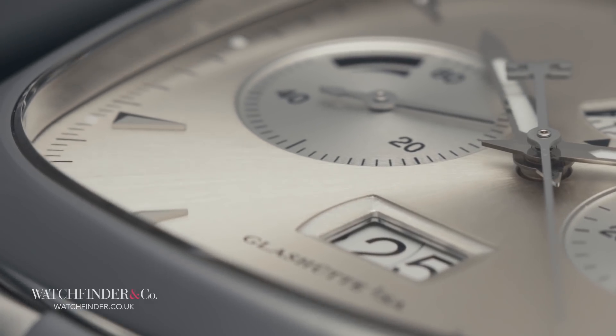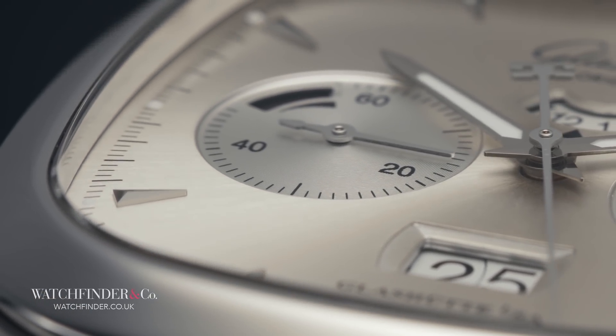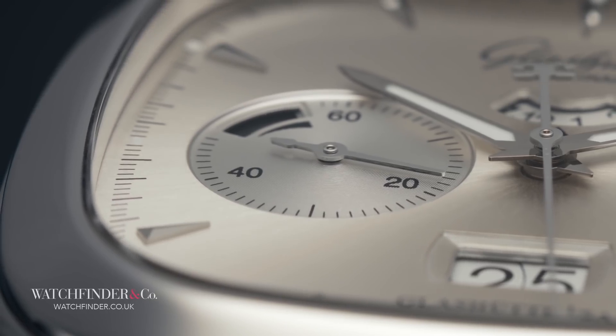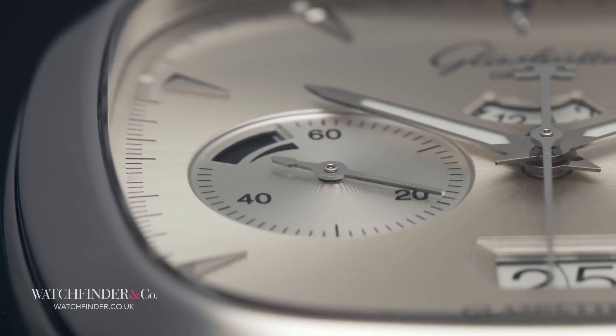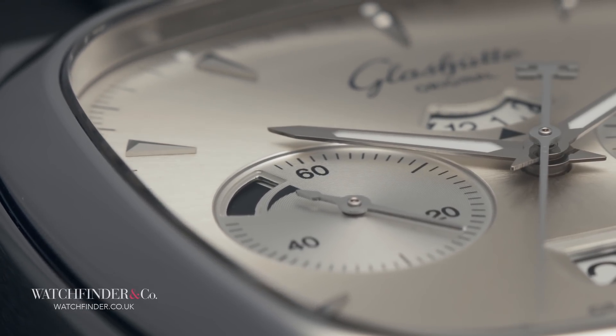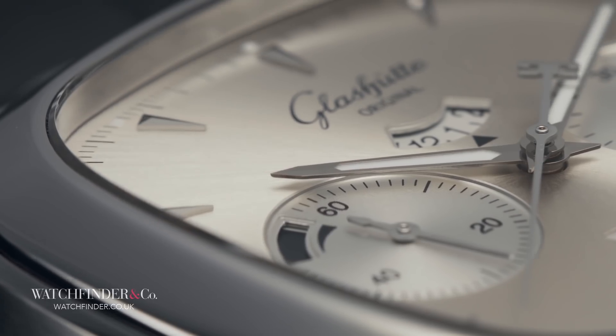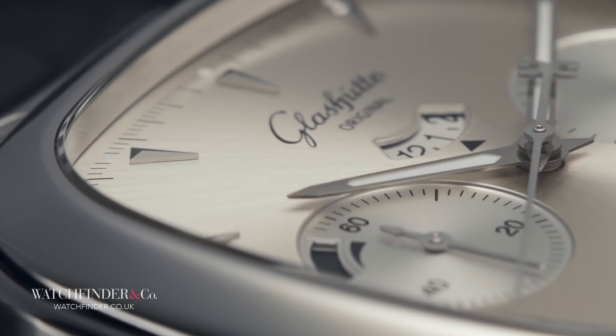There are the ones you know from Patek Philippe and Vacheron Constantin, and perhaps ones you don't from Omega, Bulova, Longines, Tissot, Eterna, Seiko even. Even the saviour of the Swiss watch industry, the $30 Swatch watch, drew inspiration from those themes.